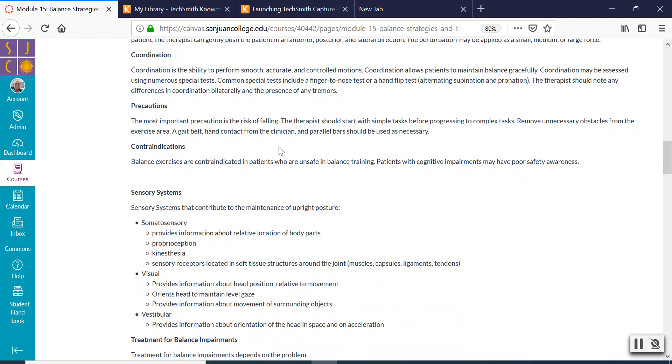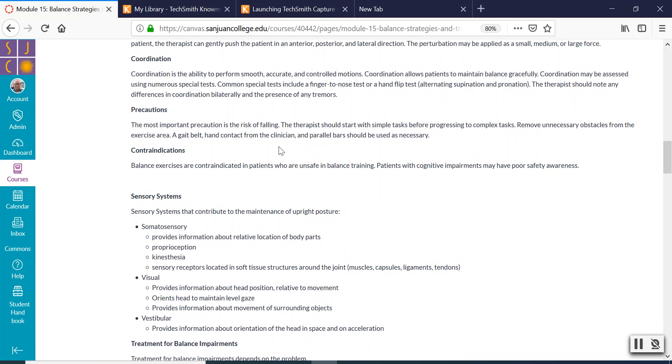Precautions: anytime you work with somebody on balance, there's a risk of them falling. Especially with balance activities, make sure you have that gait belt and your hand in that gait belt because you're specifically doing things to challenge their balance and the risk of falls will actually get higher as you're working with them. Always, always make sure the patient has a gait belt on and that you're standing very close to them. Don't do balance activities where you have to step away from them. Make sure somebody else is there with you, like an aide or a co-treatment with an occupational therapist.